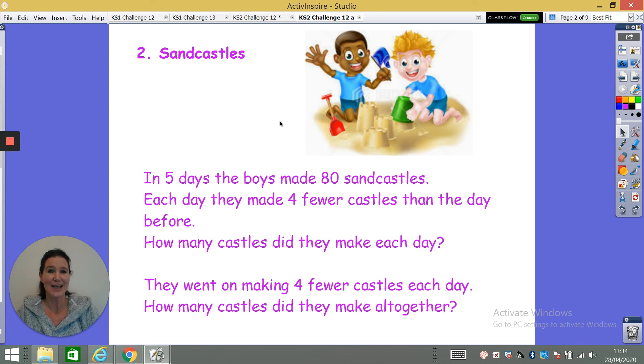That's the first part of the challenge. The second part is: they went on making four fewer castles each day — how many castles did they make altogether? Good luck. I'll go through the answers on Thursday. Take care, bye.